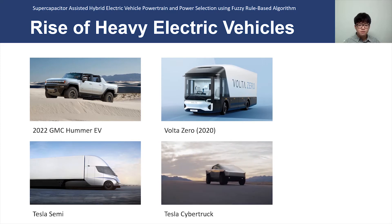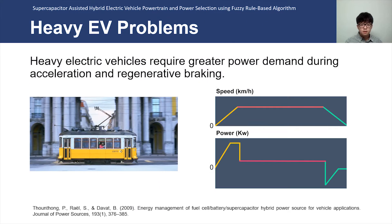However, the uptake of heavier electric vehicles has its own problem. As load weights are greater, heavy electric vehicles such as trucks and trams have greater power demands for their power source, which is mainly the battery pack. Batteries have relatively low energy density, making them vulnerable to transient power costs by large loads.